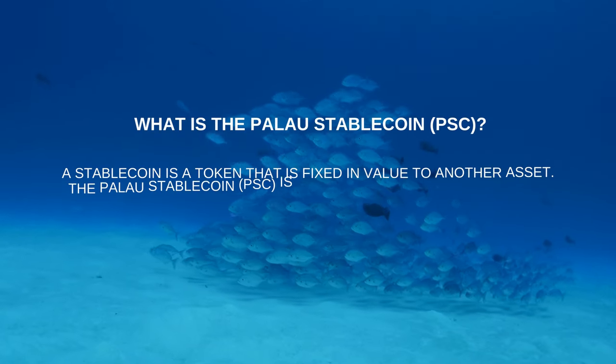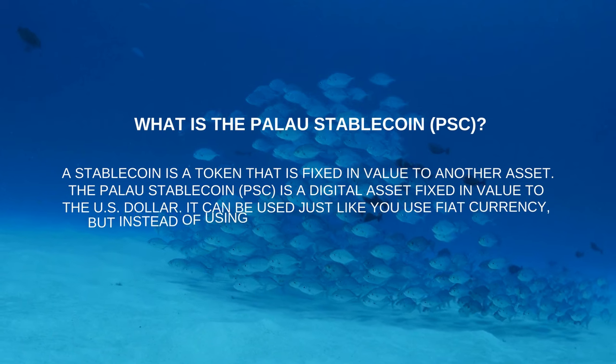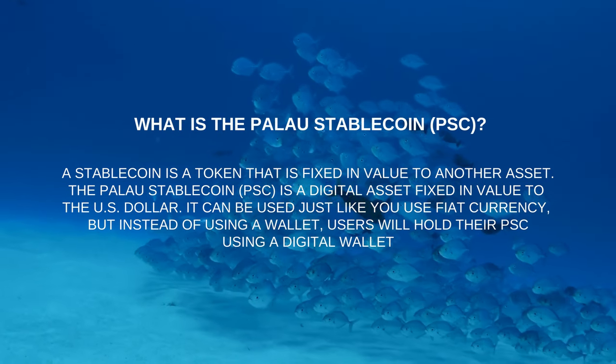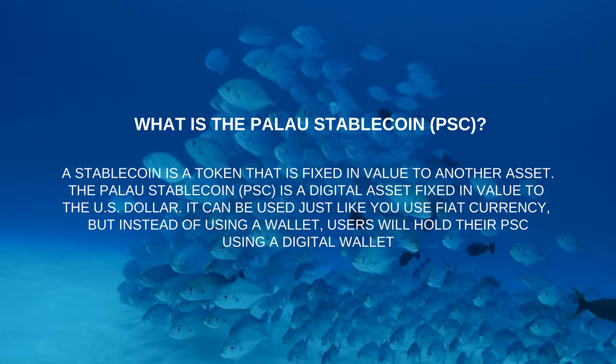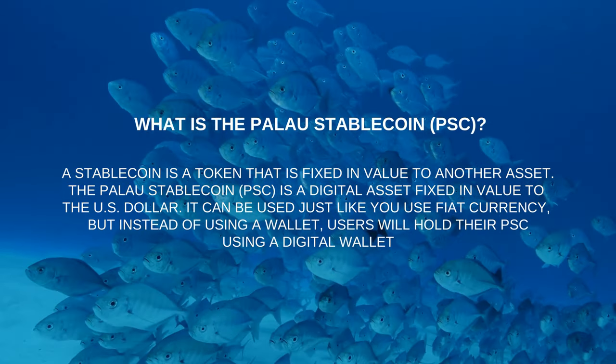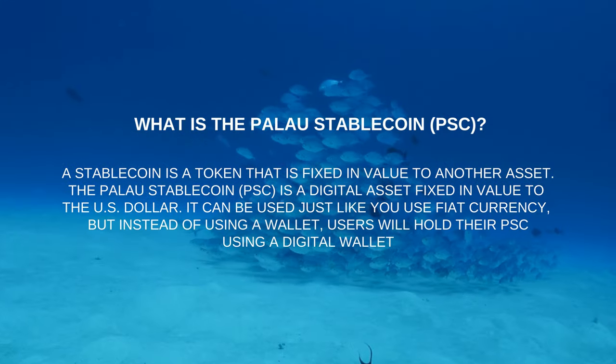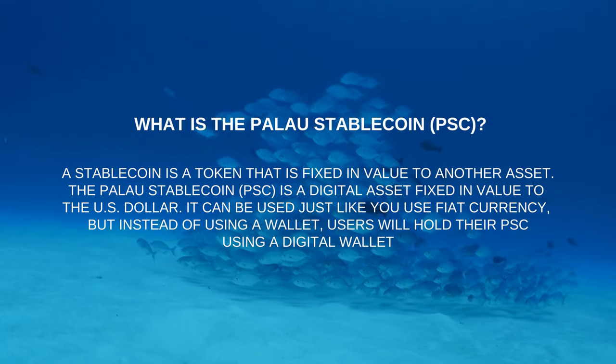What is the Palau Stablecoin (PSC)? A stablecoin is a token that is fixed in value to another asset. The Palau Stablecoin is a digital asset fixed in value to the US dollar. It can be used just like fiat currency, but instead of using a physical wallet, users will hold their PSC using a digital wallet.